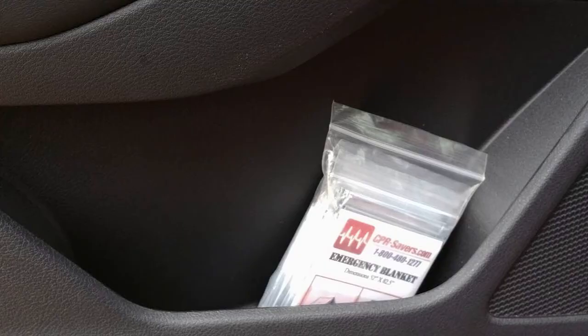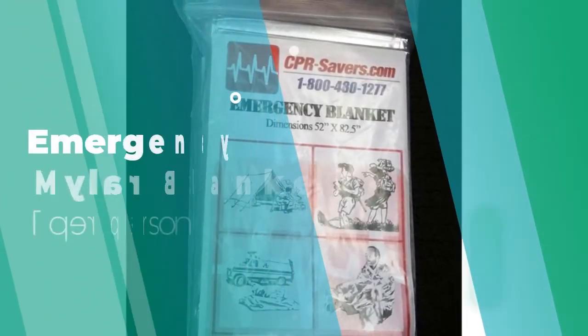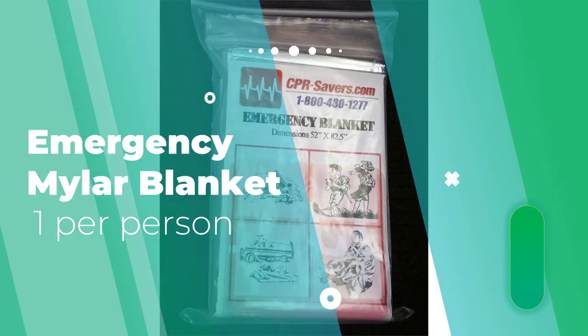The first thing you need is an emergency Mylar blanket. It would be nice if you had one per person, even a couple more — you can put them over the windows to reflect the heat back to you.